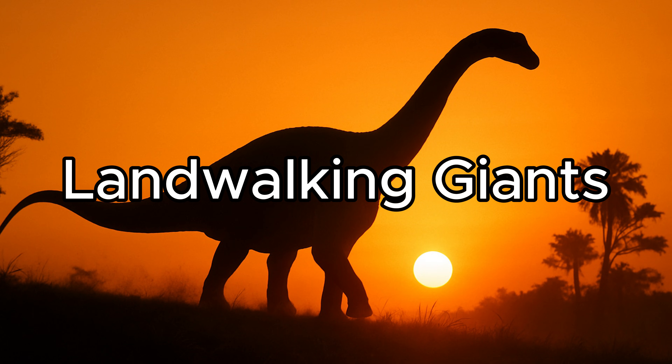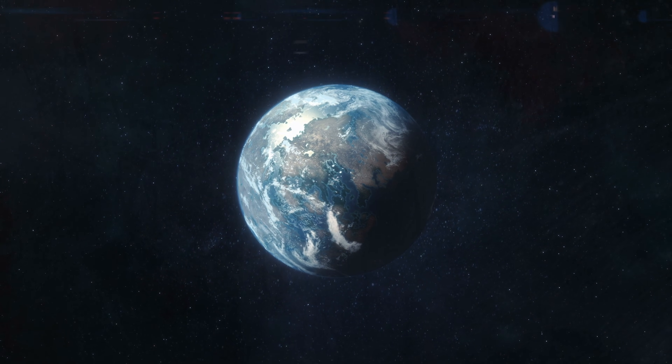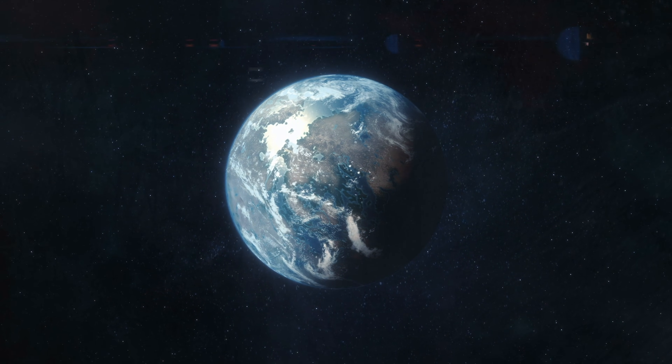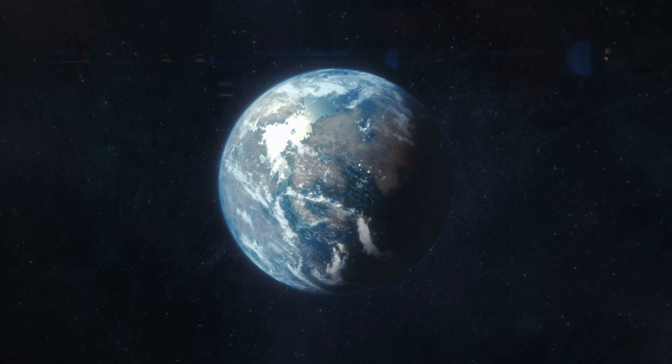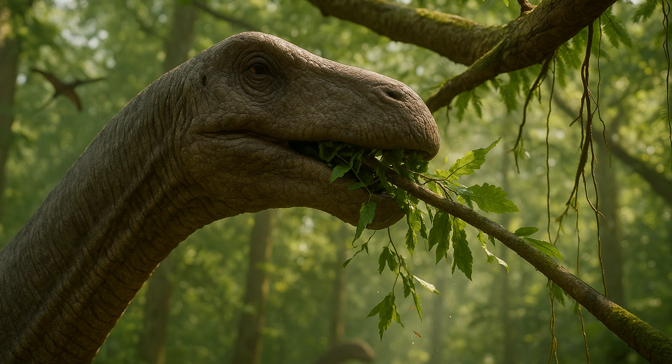Let's focus on our first type of giant life: land walking giants. On land, one of the main constraints to growing big is gravity. A massive size could result in an animal collapsing under its own weight, and moving becomes impossible. But it's not just gravity — a giant terrestrial creature also needs a constant supply of energy just to stay alive. So how could life overcome this?